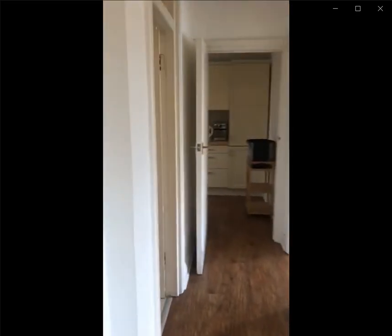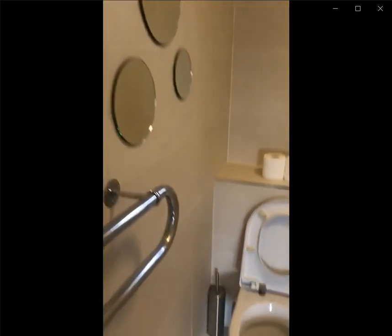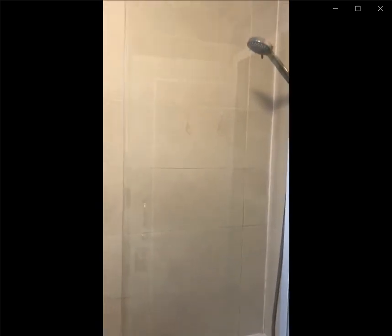You have some hooks over there to hang your clothes, and over here to the left you have a full bath as you can see, with the toilet, the sink, some mirrors, as well as a bathtub with the shower extension.